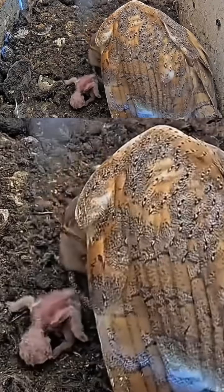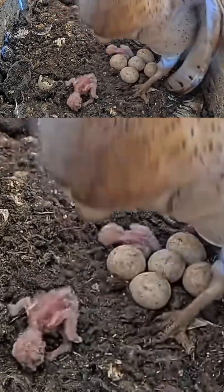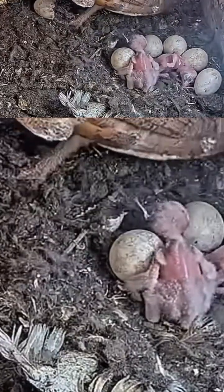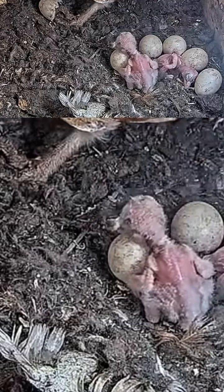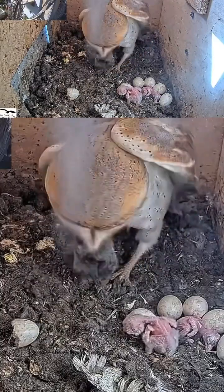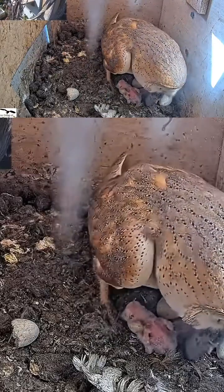Here she likes to clean. This female in particular really likes to clean and preen her nestlings — she does that a lot. These tiny little guys are so, so tiny when they're hatching; they look like little aliens. And the mother is just doing a great job. Her job is three main things.